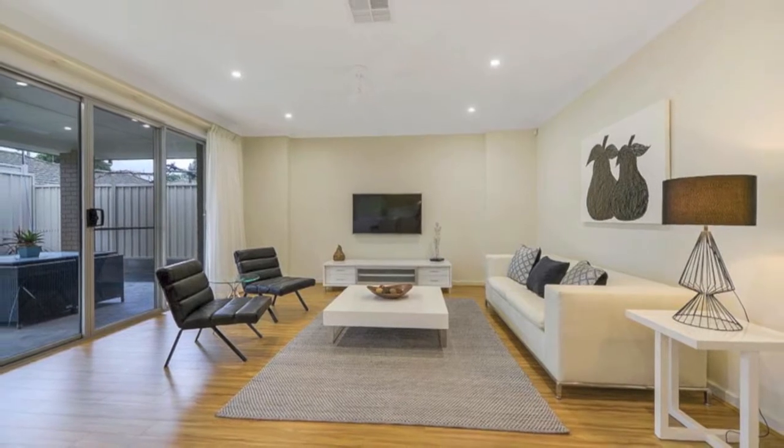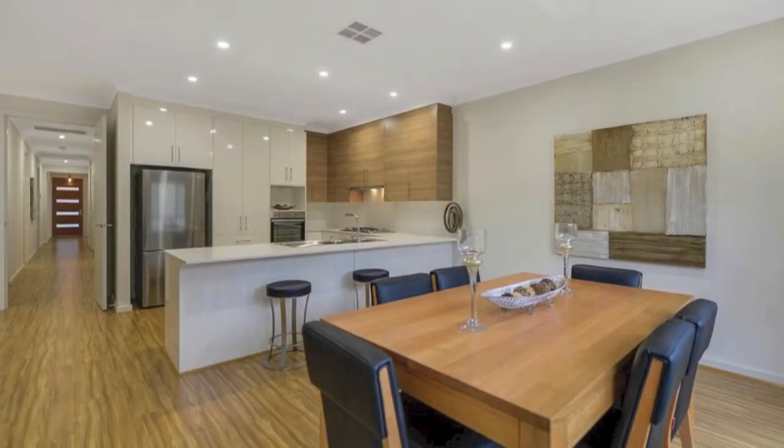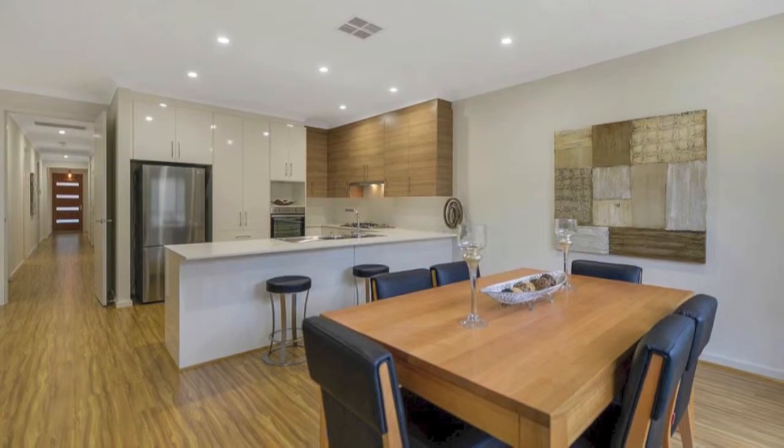Immaculately presented, this appealing home is certainly a must-see. Inspection is highly recommended.